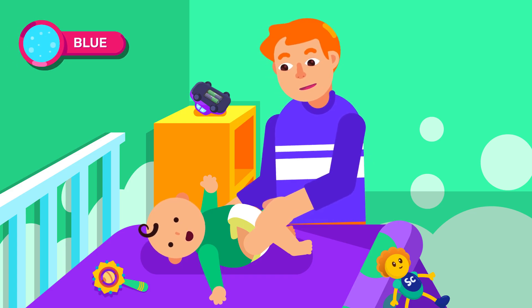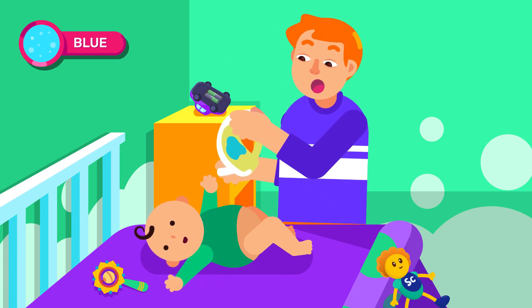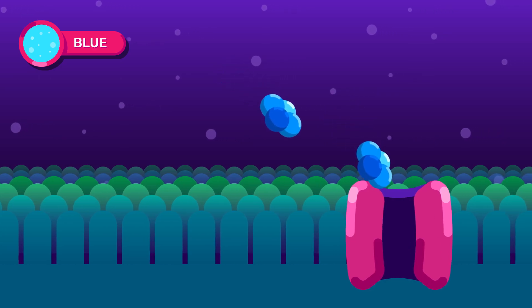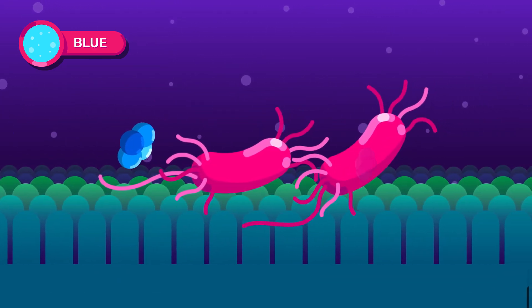Blue urine is a symptom of a rare genetic disease called familial hypocalciuric hypercalcemia, or blue diaper syndrome. It is caused by the problem of absorbing and circulating tryptophan, a type of amino acid.